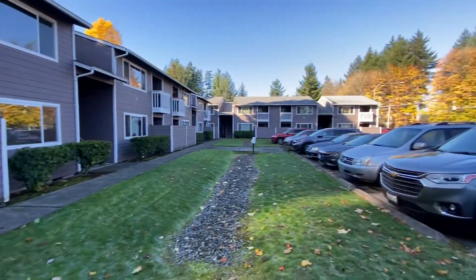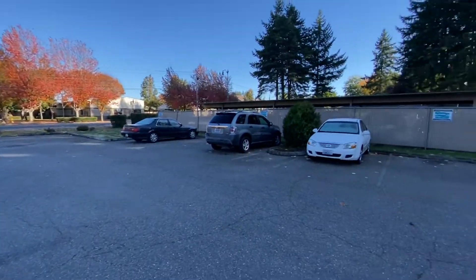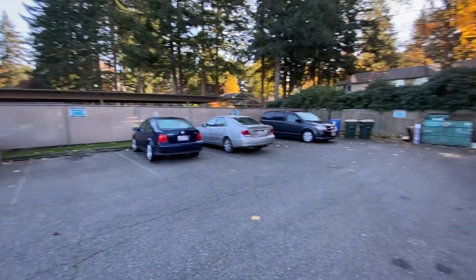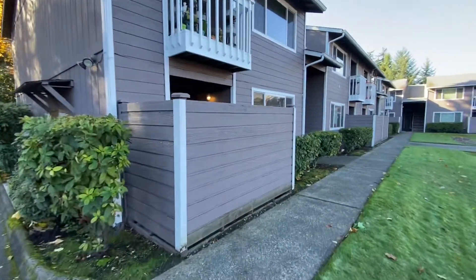Hi, this is Kim with Olympic Rentals. Today we're going to be taking a look at 829 Israel Road Southwest in Tumwater. We're going to look at unit number A1 today.